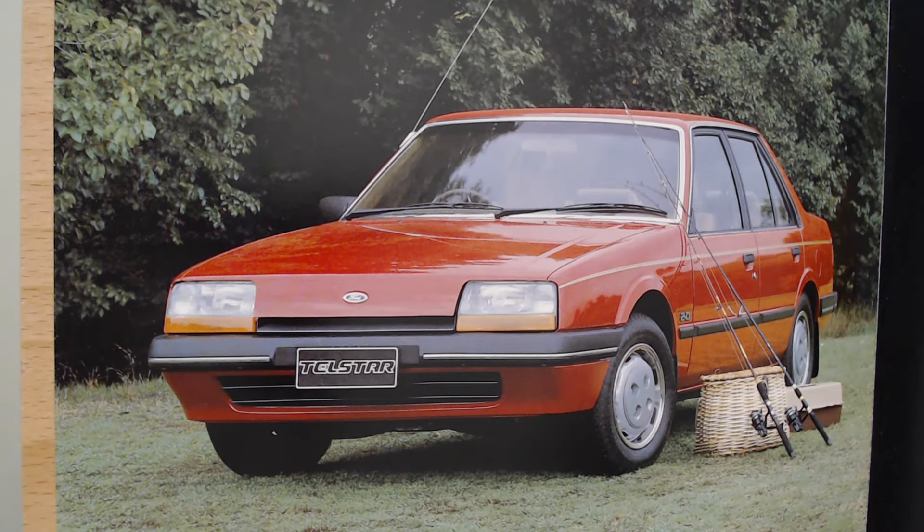So there we go — the Ford Telstar. If you've got any memories of these, please jot it in the comments; it's always interesting to learn about cars we're not as familiar with in Europe. Thank you so much for watching. Many more episodes of Quarterlight are coming, so please do consider liking and subscribing — it is completely free and helps the channel grow. We're approaching 500 episodes of Quarterlight now, so thank you for watching and take care — we'll see you very soon.